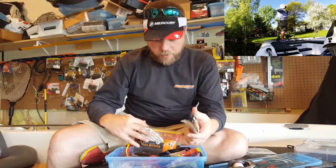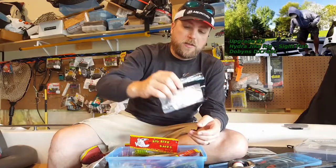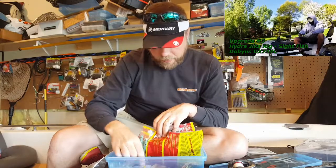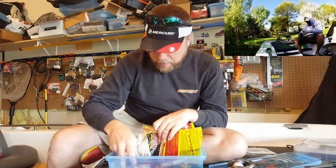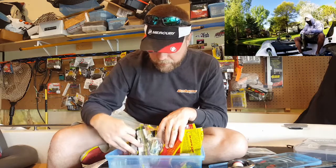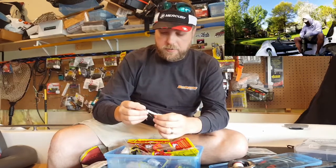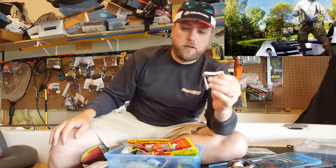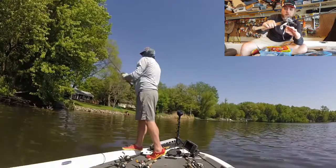I also got an array of white baits in here, like this Rage Bug, these little Damiki Hydras, some white stick baits, some other little white minnow baits and things like that — lizards, little Rage Craws. A lot of times I fish these white baits on a Texas rig, or sometimes I'll fish them on a Jika rig like this, with a little tungsten pencil weight. You can see I got one right here on this rod.